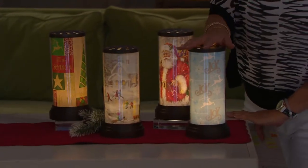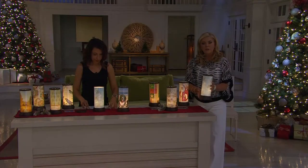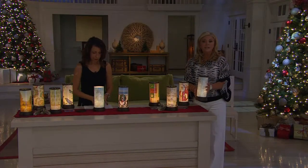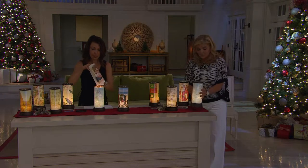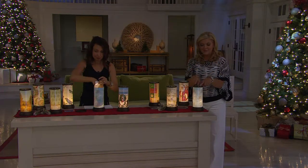How fun is this? This is battery-operated, so you don't have to worry at all about where you're going to place it. You can place it in the hall, use it as a nightlight. It does have a timer, too. So you don't have to worry about that, and you'll love what it does to the ceiling with the little stars.